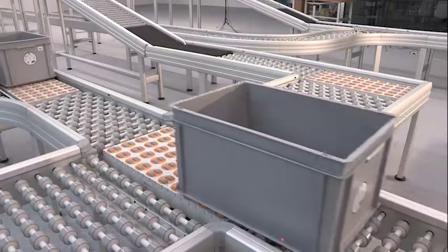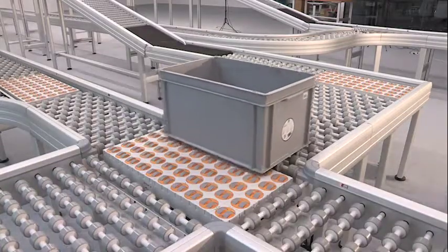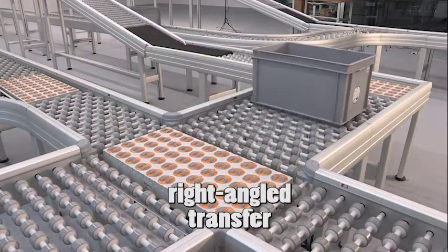Look how this crossing transports the goods smoothly and fast across the other direction.